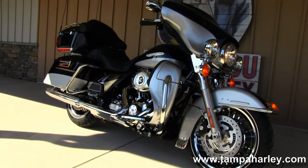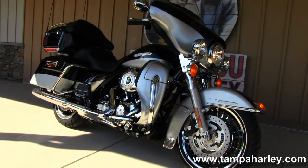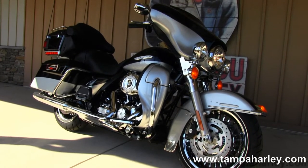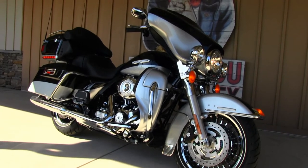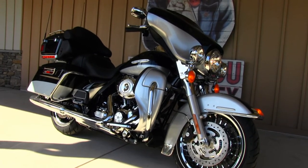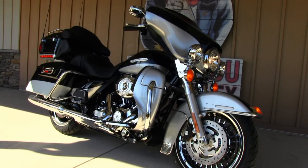We are rated number one in customer service and have over 200 pre-owned bikes in stock. Check out this Limited and the rest of our fantastic inventory by visiting us at TampaHarley.com, always open 24/7, and remember to have one immense, impressive, phenomenal Harley day.